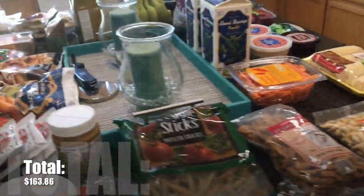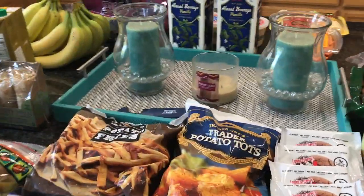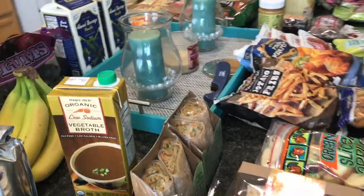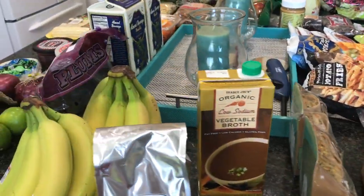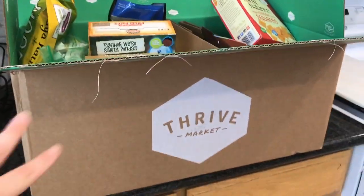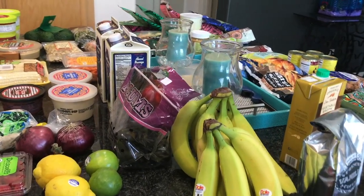I think that is it! I'll put the total here for you guys. We feel finally stocked up again after falling off for a while and getting spoiled eating out, which isn't good in excess. I hope you guys enjoyed this - be sure to check out the Thrive haul I posted before this as well. Hope you have a great day and I'll see you very very soon!